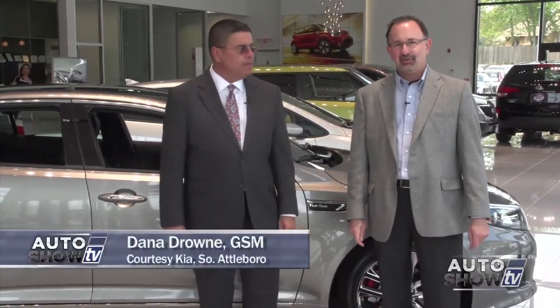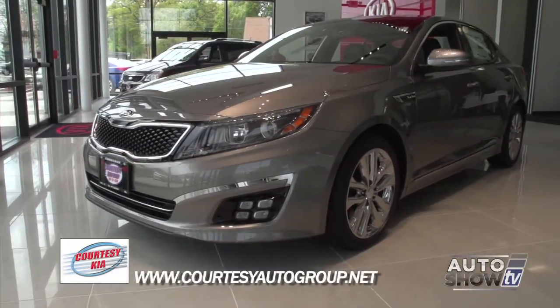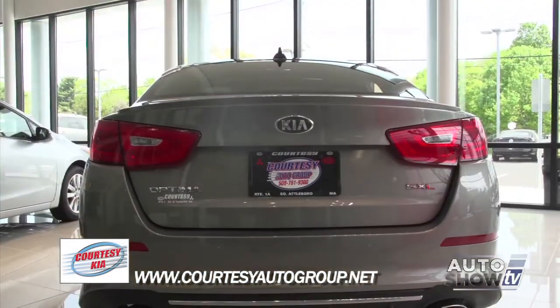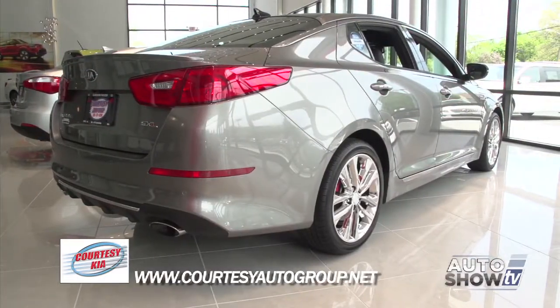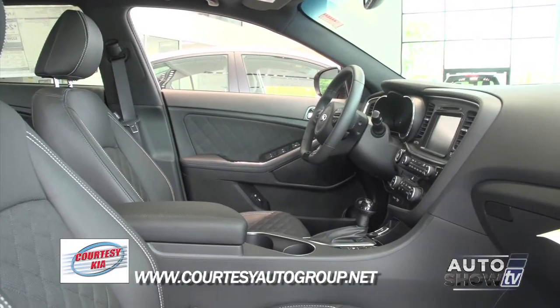We're back on Auto Show TV. We've had our grand tour of the new Courtesy Kia dealership here in South Attleboro, and now it's time to take a look at some of their most popular models. Dana Drown is the general sales manager. Why don't we start with the Optima? It's beautiful. It's our best-selling car, and probably the main reason is because it's good-looking. The Optima has great styling, and it's one for just about everybody — from the entry-level LX all the way up to the SXL Limited that has features found in cars costing $20,000 or $30,000 more.